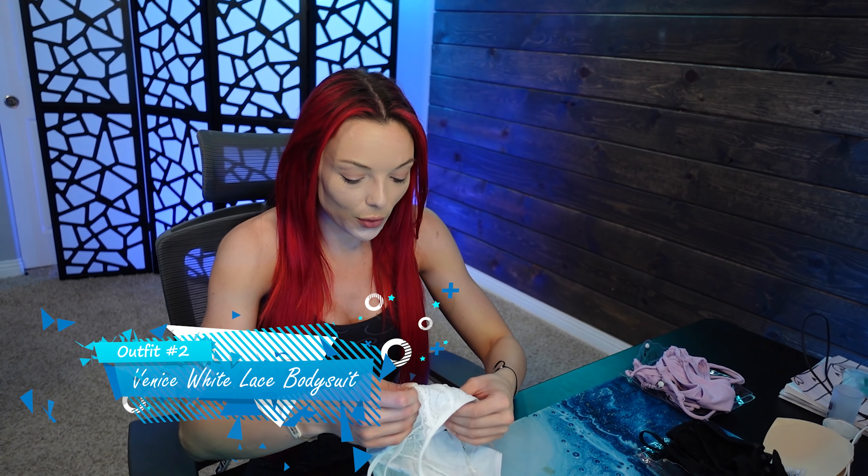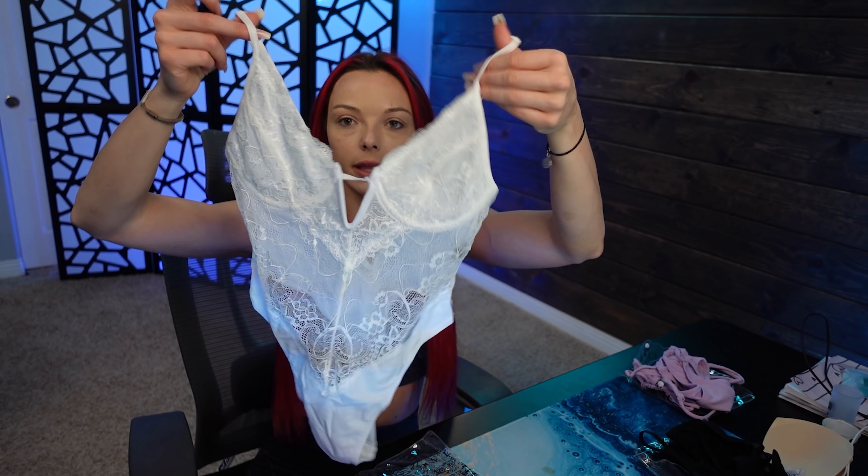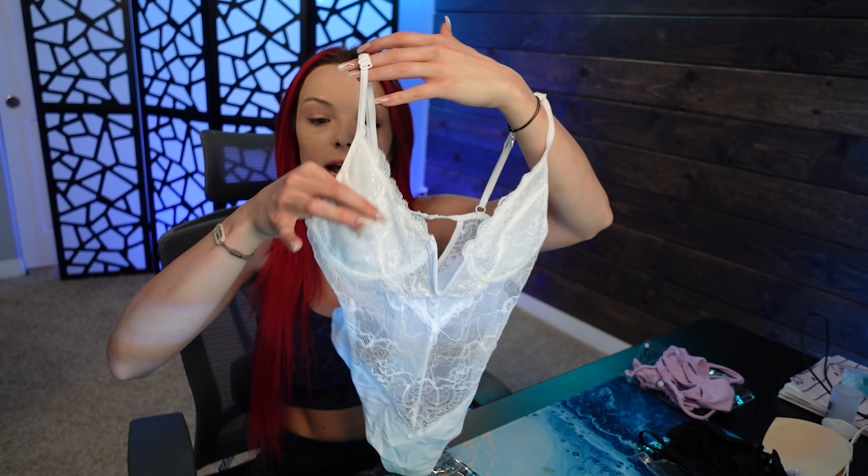The next piece I ordered was the Venice white lace bodysuit. I have been wanting to order this forever — I've had my eye on it for a very long time, and I am nothing but blown away by it. It is so cute. It's a one-piece bodysuit in white. It's double lined — there's mesh behind the actual lace — so it's not see-through.